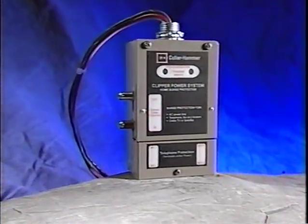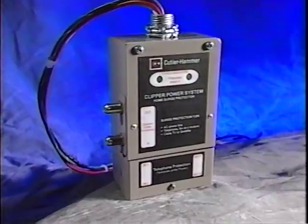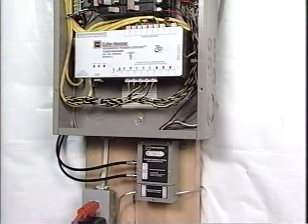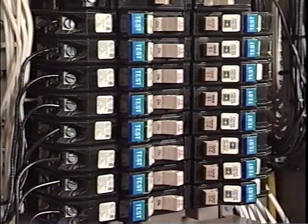For today's home electrical systems, nothing offers comprehensive AC, coax, and telco line surge protection like the Cutler Hammer CHSP. In concert with the Fire Guard arc fault circuit interrupter, it's your best line of defense against voltage surges, arc faults, and most other common threats to the integrity and safety of residential electrical systems.